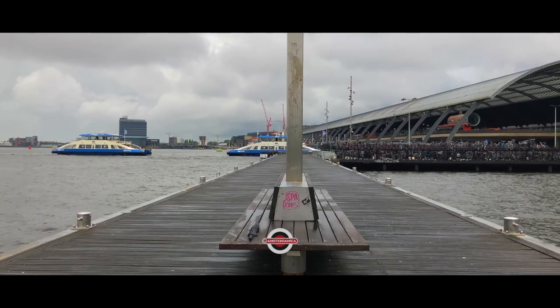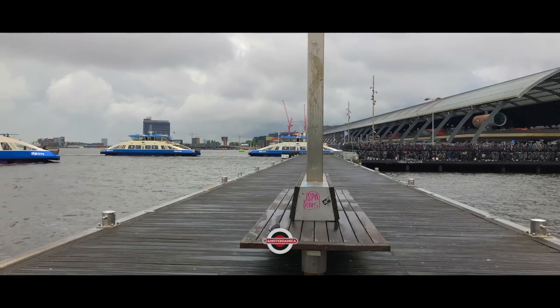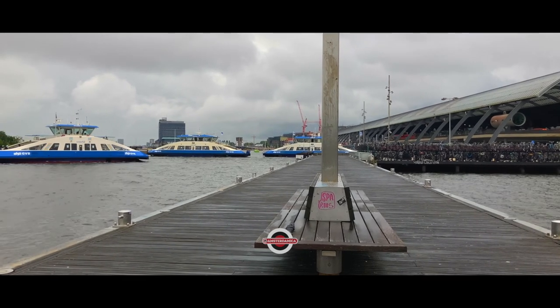We're here at Pier 14, so this is my favorite hangout. It's grey and rather quiet, and we can see a couple of the ferries coming in.